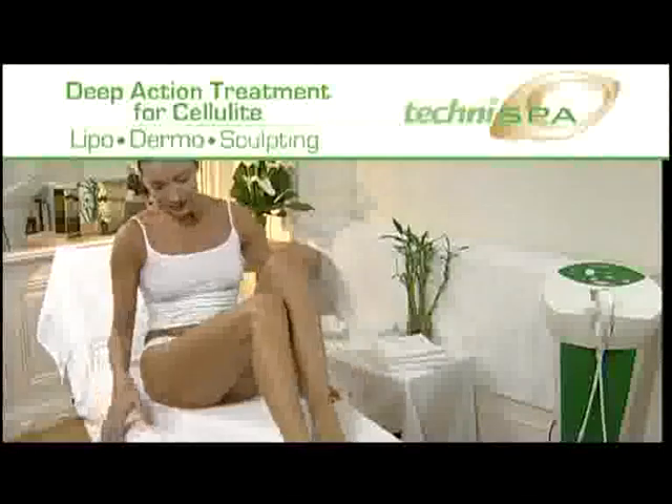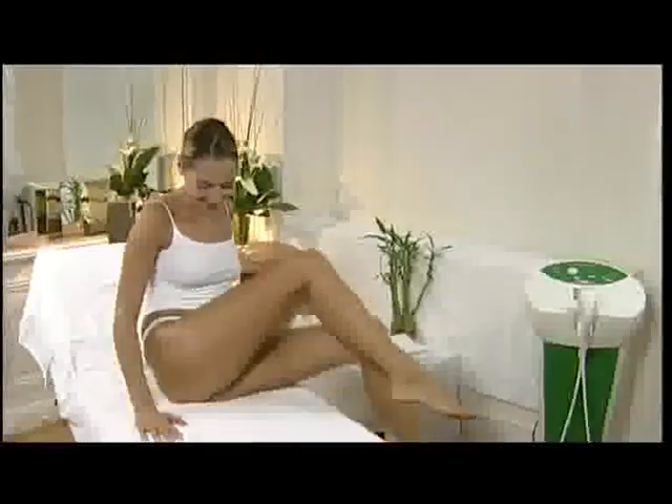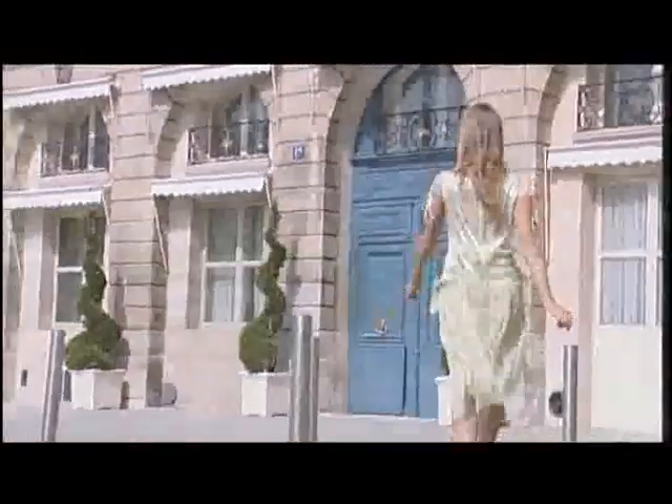Thousands of women all over the world have tested and adopted TechniSpa. They can appreciate the visible results from the very first session — their skin is smoother and they feel lighter. The orange peel aspect is definitely minimized. In less than a month, the results are spectacular and long-lasting. With TechniSpa, they are guaranteed to lose a clothing size.